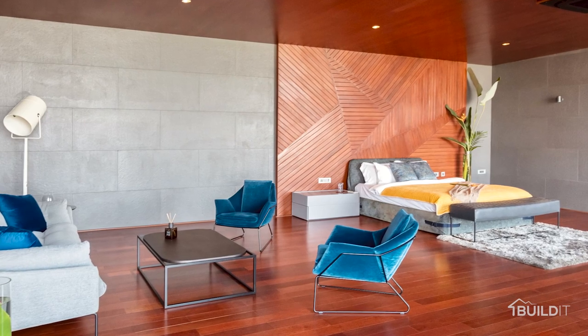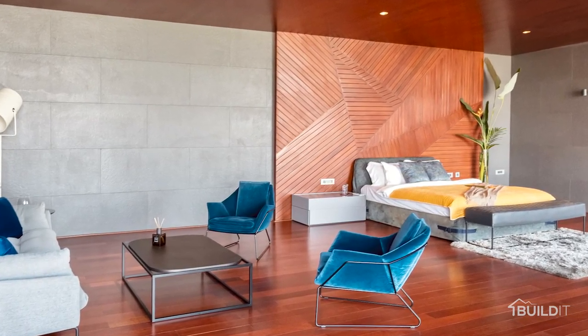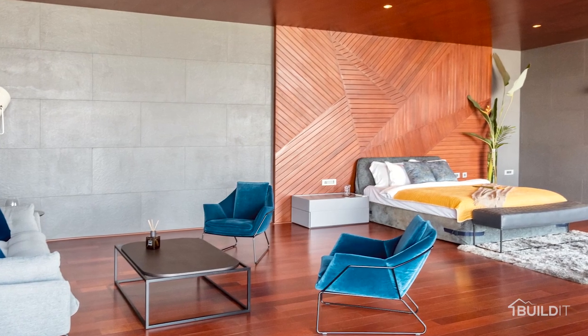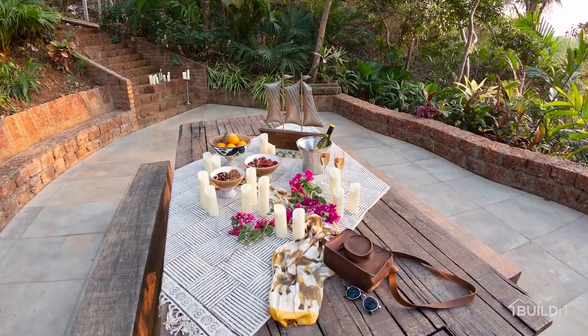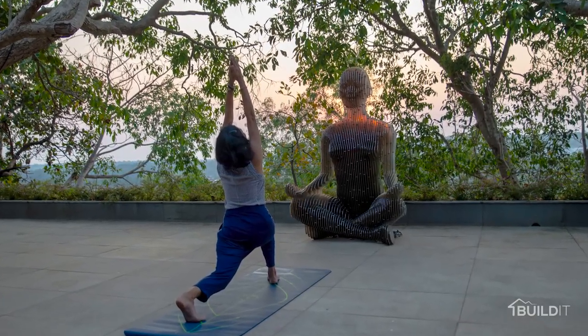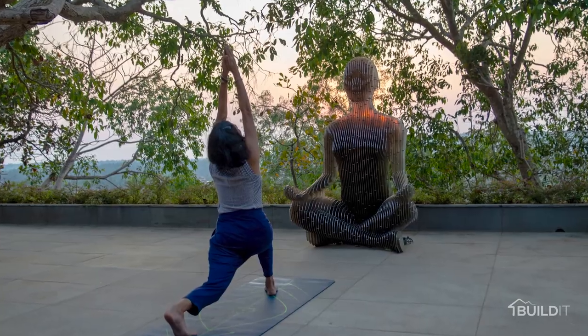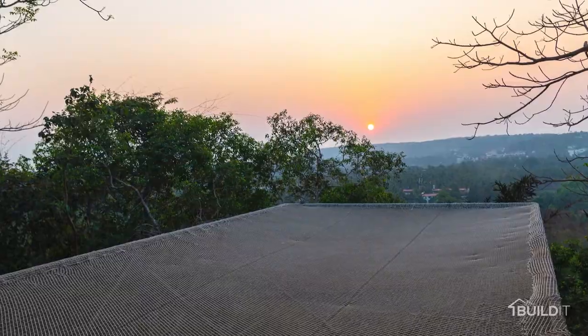Even where we've used different kinds of tiles — from exterior to interior — they've all been shades of grey and mahogany only. So it forms a beautiful space where every night the client is there they can actually enjoy a different space, and that was the whole fun of this project — really different spaces where you could have fun in every little corner.